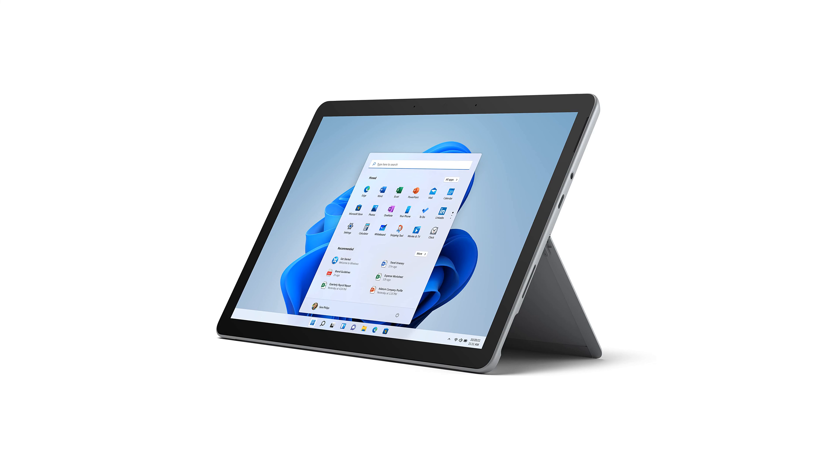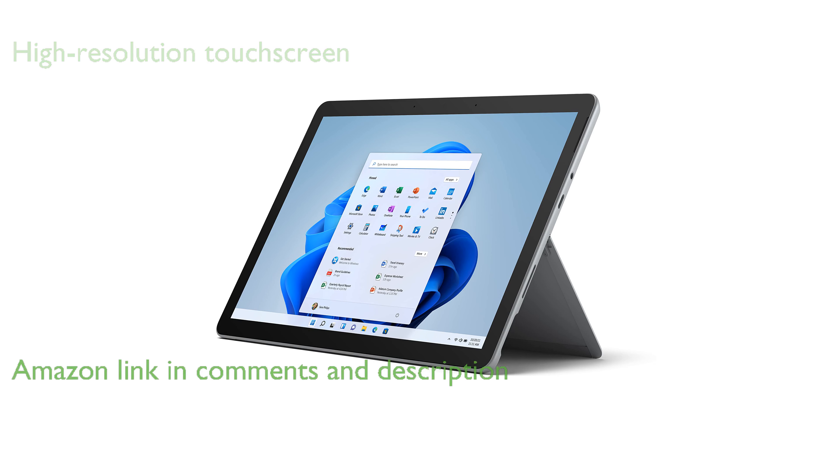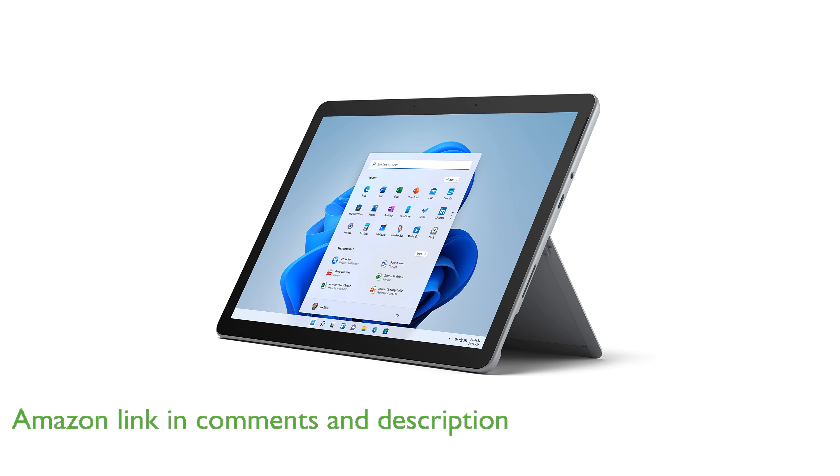The Microsoft Surface Go 3 features a 10.5-inch high-resolution touchscreen, making it highly portable and perfect for everyday tasks, homework, and play.